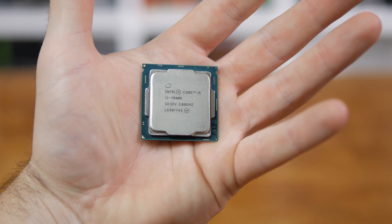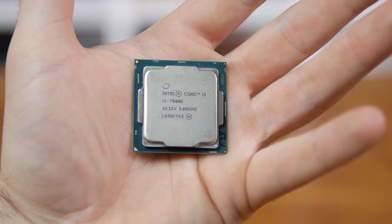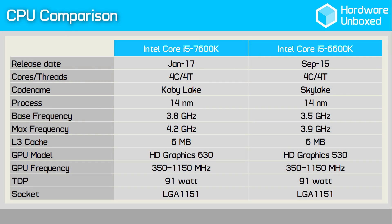The Core i5-7600K comes clocked at 3.8 GHz, though depending on load it can clock as high as 4.2 GHz. Like the 7700K, the 7600K is an unlocked processor and when paired with a Z170 or Z270 motherboard it can be overclocked to operate at greater frequencies. Compared to the 6600K, the new 7600K runs 300 MHz faster, which could afford up to 8% better performance. The updated HD Graphics 630 is also used here and can be found on all of the S-series models.